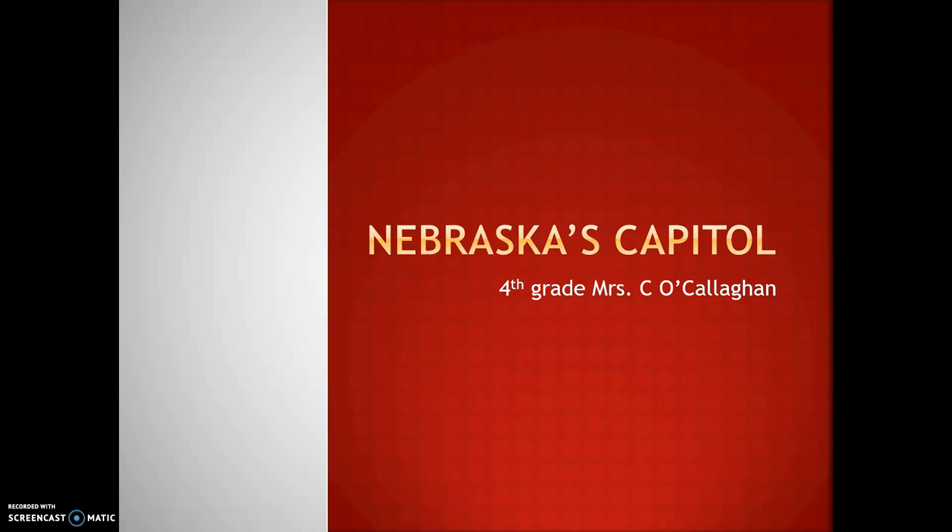Hi, I'm Mrs. O'Callaghan. I'm a fourth grade teacher in Bennington Public Schools. I'm going to talk about Nebraska's capital today.